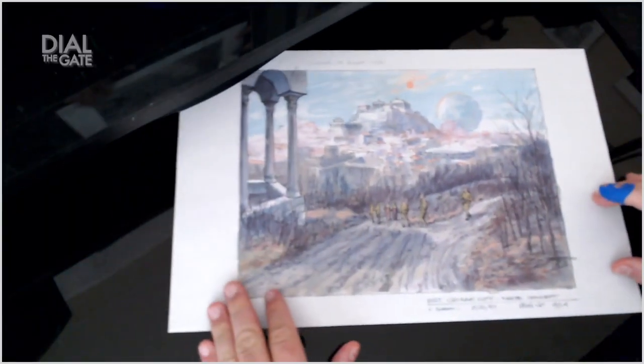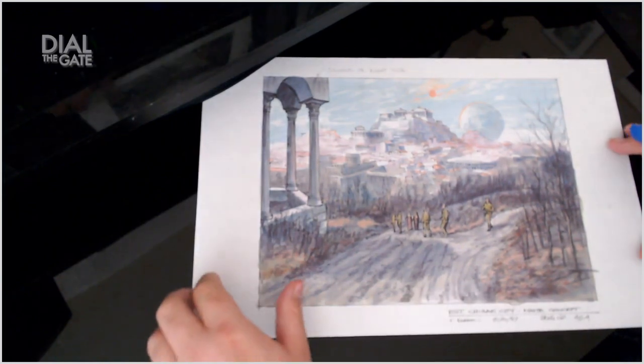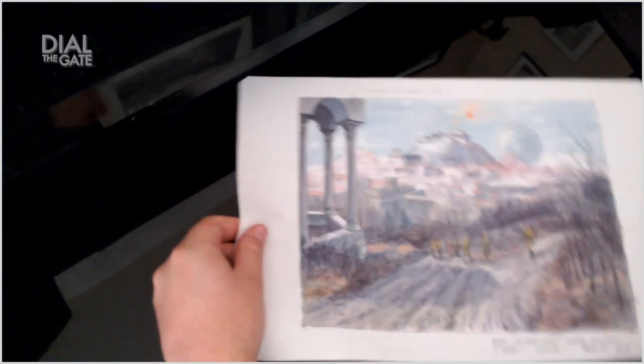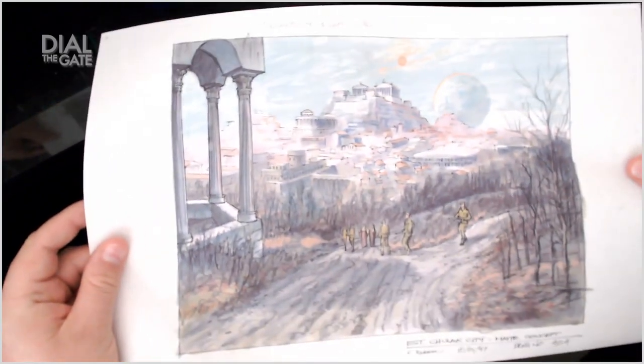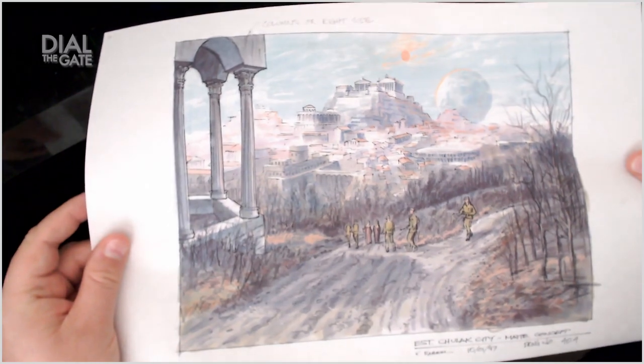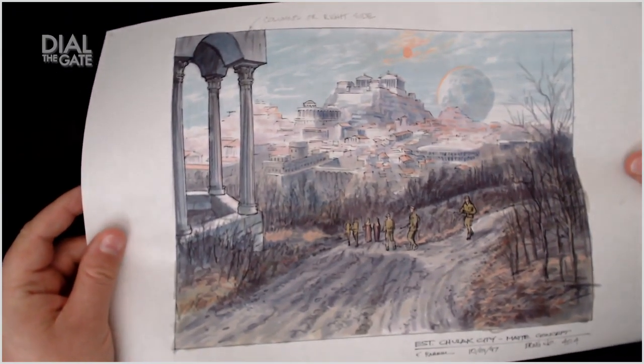He did create at least one piece of concept art for Children of the Gods, and that is this — the city of Chulak, from afar. The view that ended up being in the episode and used as stock footage at least once more, in Family.